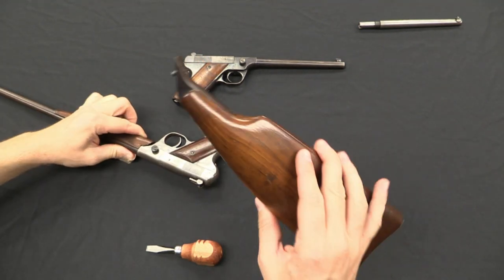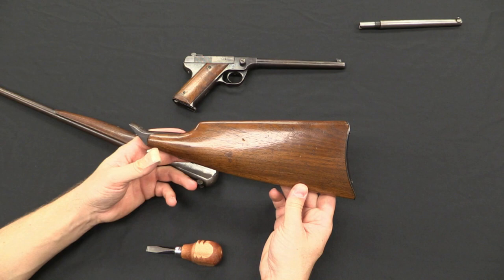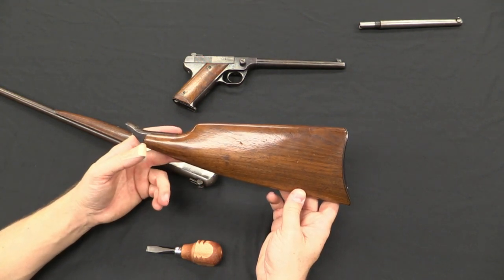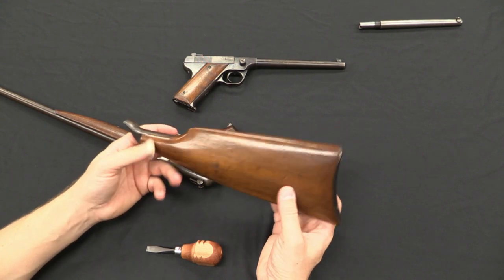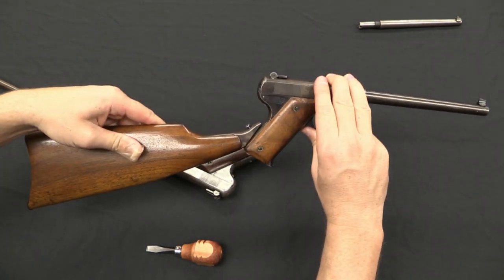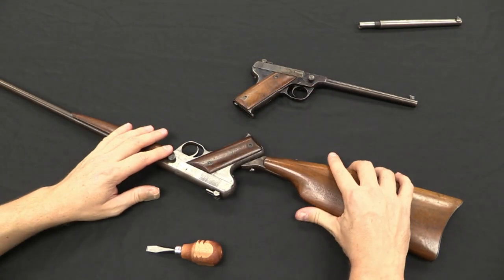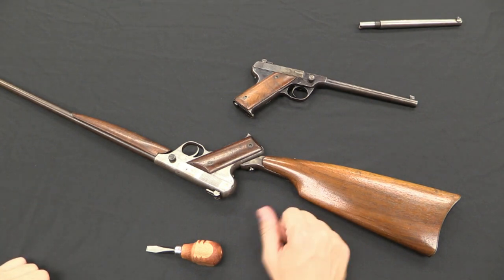These pistols were made before the National Firearms Act was passed, so there was no legal distinction between a pistol and — frankly at the time — there was no such legal thing as a short-barrelled rifle. So you could simply attach your shoulder stock to the pistol if you wanted, although it was clearly intended for the long-barrelled version to give you a better sight picture.